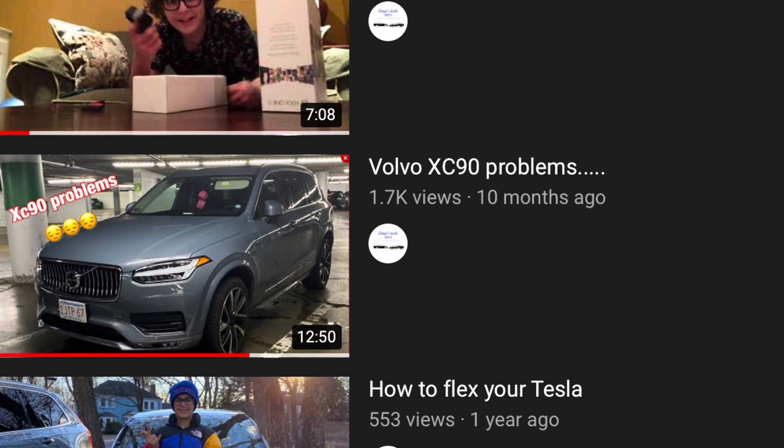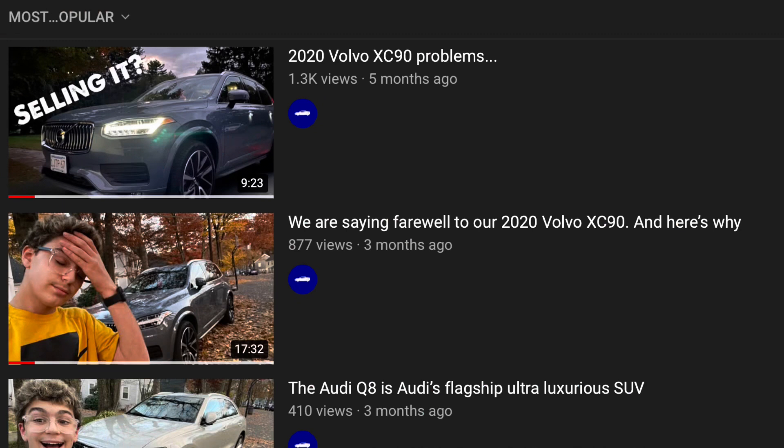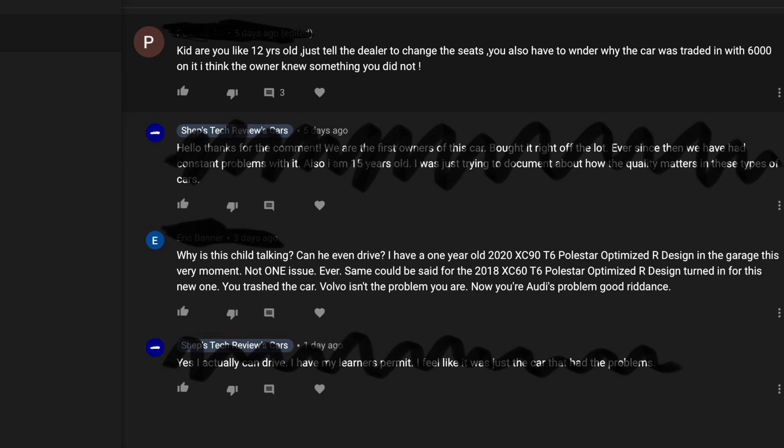The first video I made was on my first channel, Shep's Tech Cars, where it got over 1,700 views — my second most popular video on that channel. The second video was on this channel, Shep's Tech Reviews Cars, and that video has gotten 1,300 views. I've gotten a lot of controversial comments saying that I'm the problem, that I'm the one breaking the car for reviews. That's BS. So in today's video, I'm mainly going to be talking about the truth behind that car.